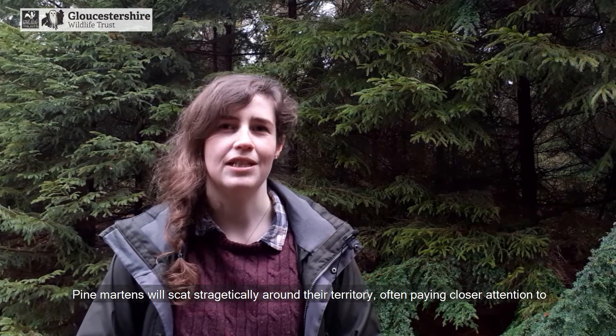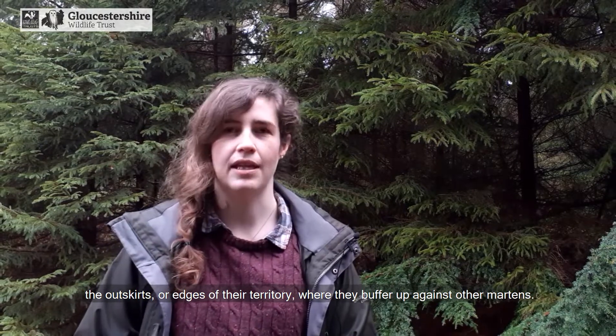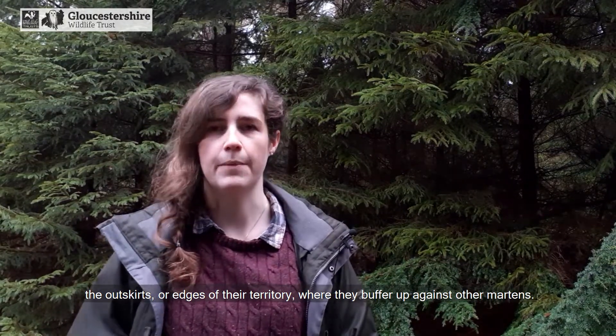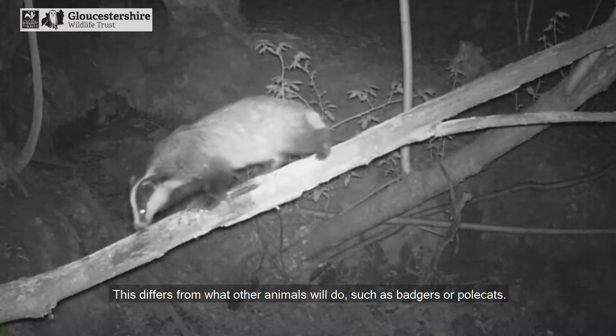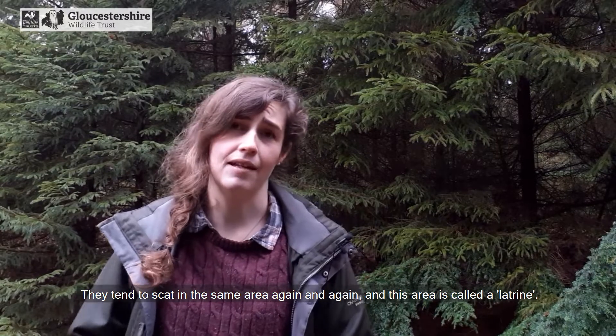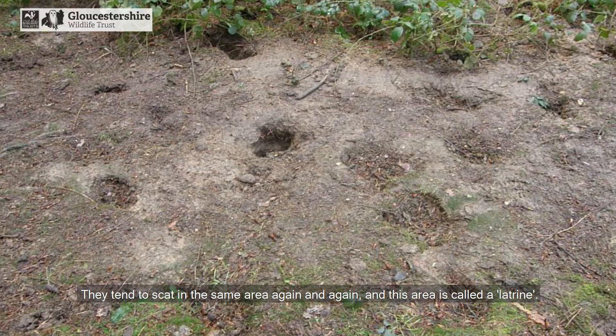Pine martens will scat strategically around their territory, often paying closer attention to the outskirts or the edges of their territory where they buffer up against other martens. This differs from what other animals will do, such as badgers or polecats, as they tend to scat in the same area again and again — and this area is called a latrine.